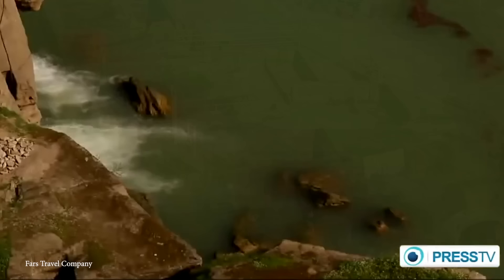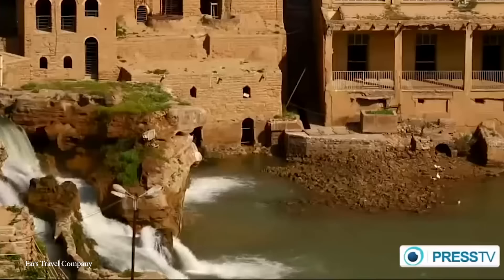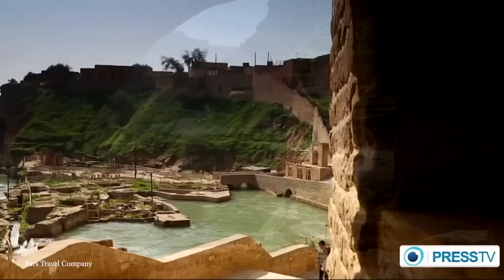The impact of the Qanat System on the development of civilizations in desert regions cannot be overstated. It enabled the flourishing of agriculture by providing a steady, reliable water source for irrigation, supporting larger populations and the growth of cities. Today many Qanats are still in use, showing just how clever a design they were. By leveraging natural forces to meet human needs without depleting or damaging the environment, it's a technology that works hand-in-hand with nature and serves as a valuable model for modern water management strategies.